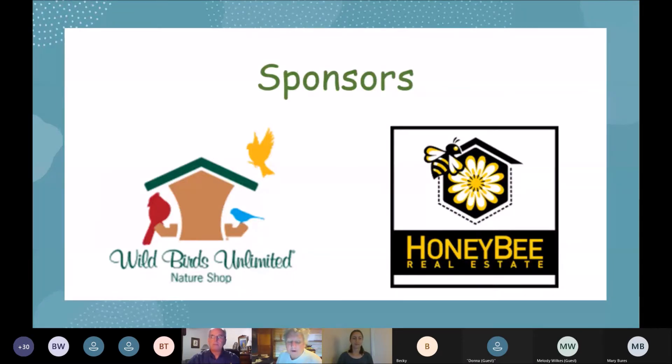We want to thank our current sponsors, Wild Birds Unlimited and Honeybee Realty. Without their financial support we wouldn't be able to host some of the events and programs that we do, especially since we haven't been able to have a fundraiser in the last year or so.